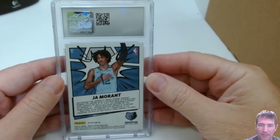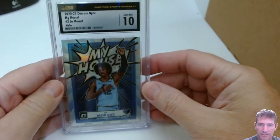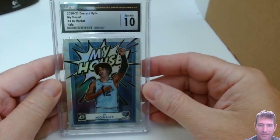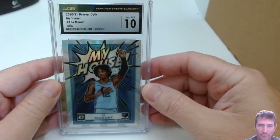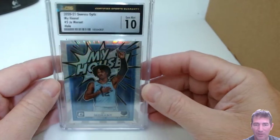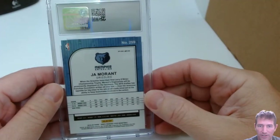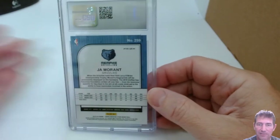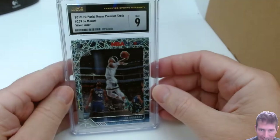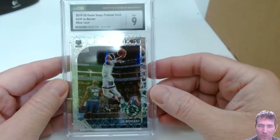My House Ja Morant Prism — Gem Mint 10! Welcome to my house. Nice looking card. This is the Ja Morant rookie card — laser, I think. A 9. Crap. That sucks, I really like this card. I don't know what the issue was.